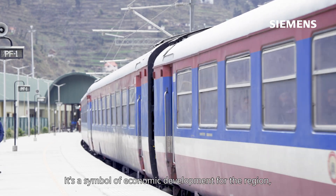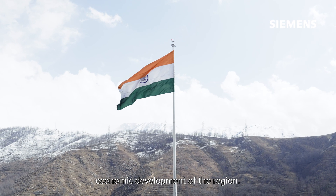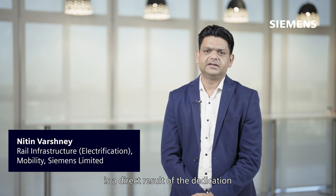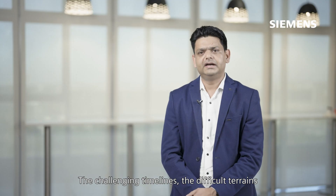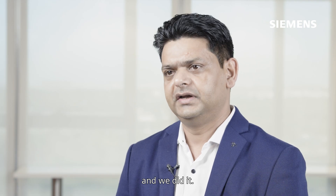It's a symbol of economic development for the region because with the development of this corridor, more trade and tourism will add to the economic development of the region. The successful completion of this project is a direct result of the dedication and expertise of our team. From the bid stage we knew this project would push us to new heights. The challenging timelines and difficult terrain seemed daunting, but we were determined to succeed, and we did it.